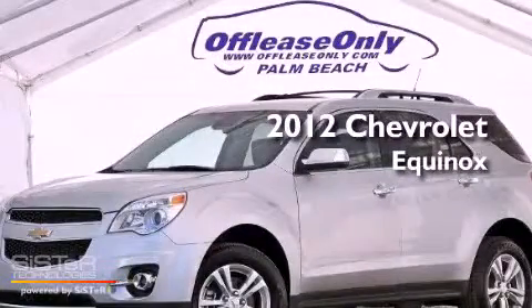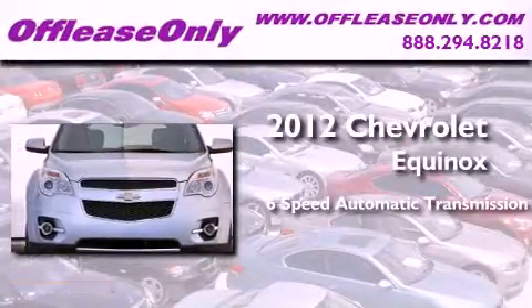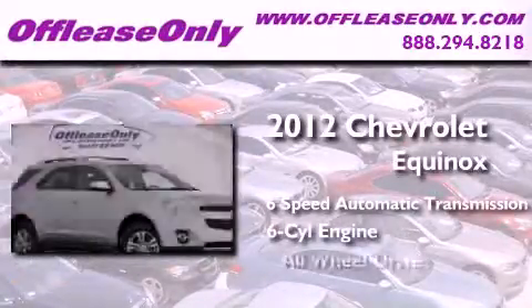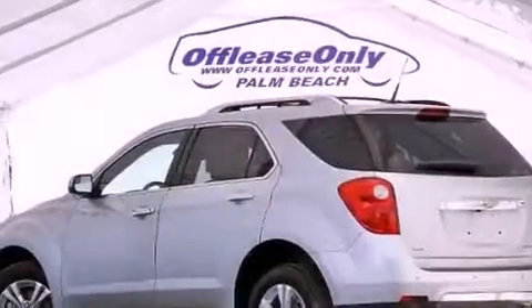This is a 2012 Chevrolet Equinox. This crossover has a 6-speed automatic transmission, a V6, all-wheel drive. Plus, having just come off lease, this Chevrolet is in like-new condition.